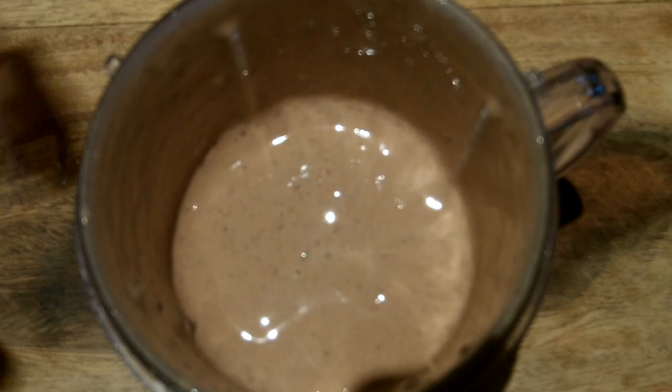We blended too early — we forgot the yogurt. So now we're gonna add the yogurt. That's Greek yogurt for some extra protein. And now it's blending. Look at that consistency!